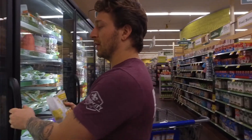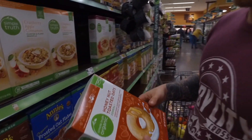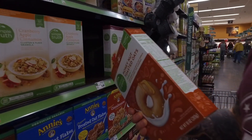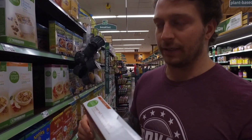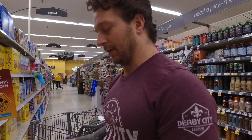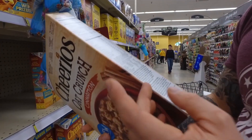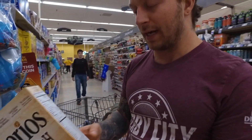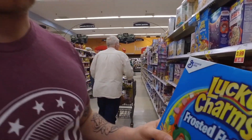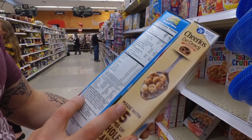I eat cereal a lot, so let's talk about the difference between organic and non-organic and whether the higher price is worth it. The organic cereal has whole grain oats, cane sugar, rice — a really short ingredient list, which is great. The non-organic has whole grain oats and sugar with a bit of cornstarch — not a huge difference. What you want to avoid is a cereal with a crazy long list of added natural and artificial flavors and colorings. Those are the ones to stay away from.